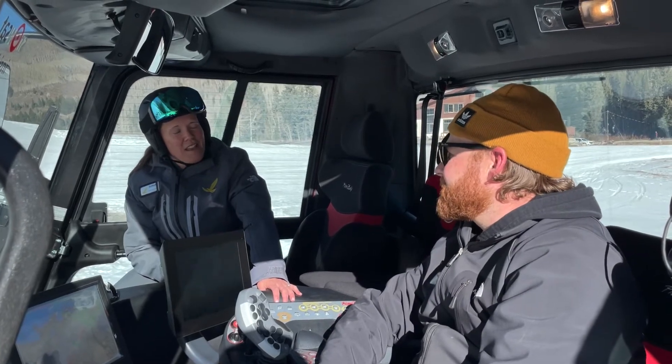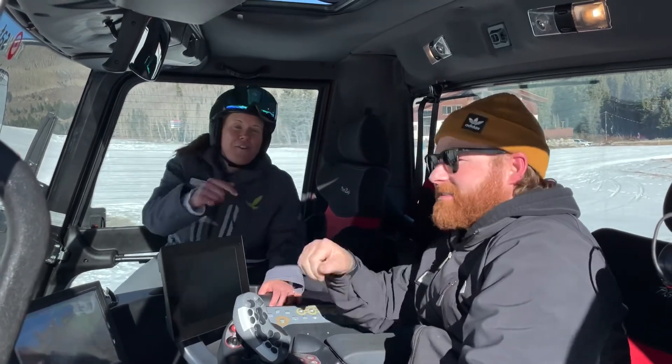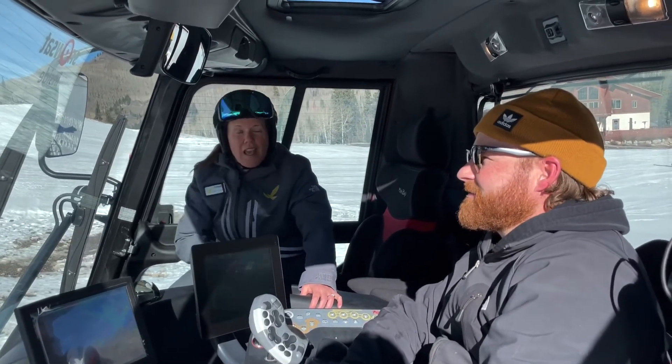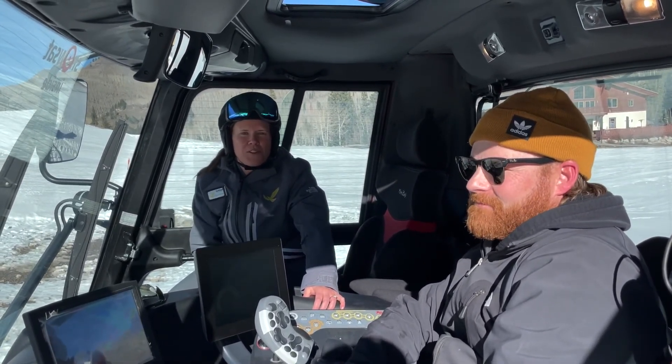That's awesome. Thanks, Dylan — appreciate your work. Hey folks, I hear that the greatest snow on earth is coming this week. I can't wait. I look forward to taking turns on the hill with you soon.